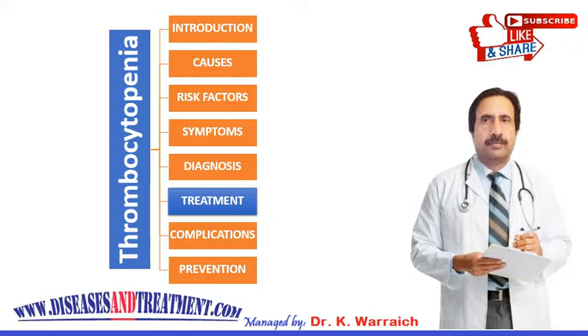Surgery is another option. If other treatments don't help, your doctor may recommend surgery to remove your spleen if it is trapping or blocking platelets. Additionally, thrombotic thrombocytopenic purpura can result in a medical emergency requiring plasma exchange.